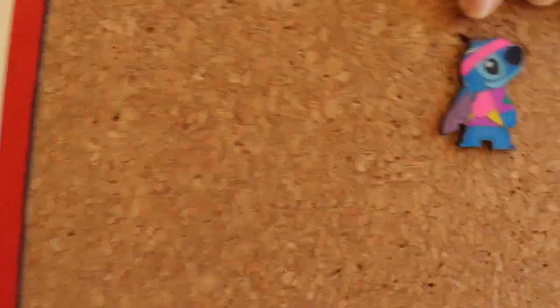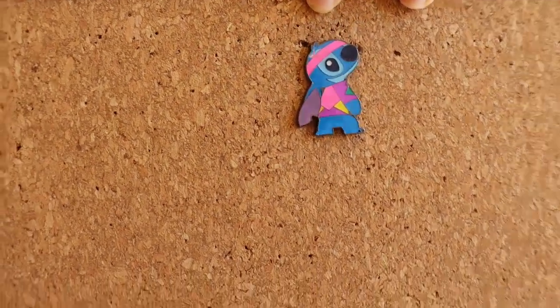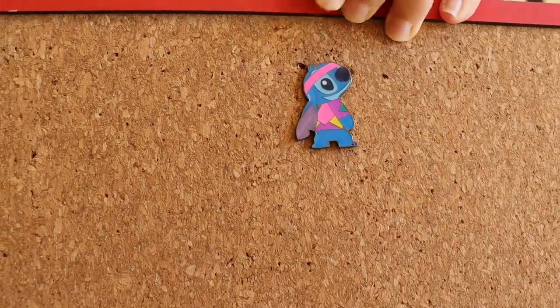On to box number two. Oh, this is Stitch from the 80s. Very nice. Just put him on the board for you guys — look at him. He is so lovely. I love all the bright colours they've used. He is gorgeous.